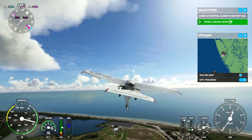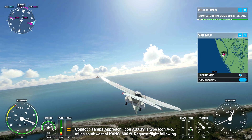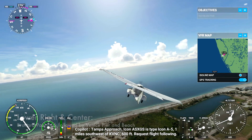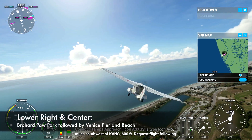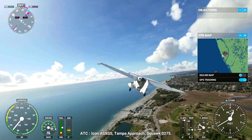Now we'll turn north to parallel the beaches here in Venice. Just ahead and below us you can see the Brohard Paw Park, Dog Beach, and Venice Pier.